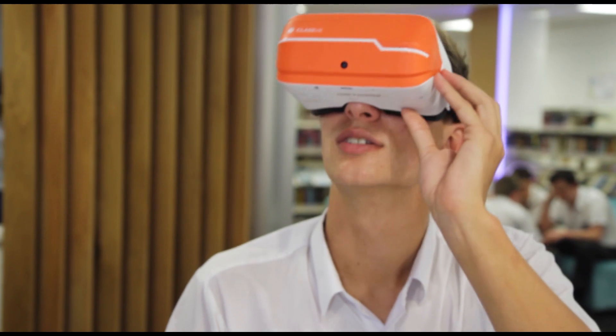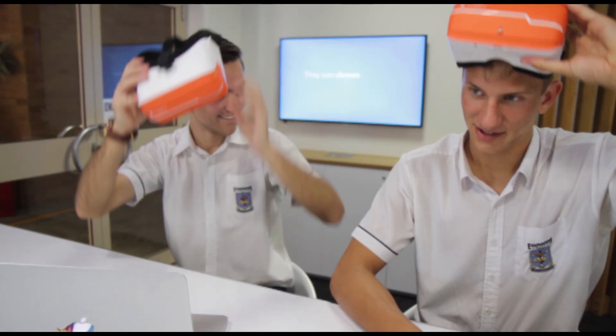We want to tailor our curriculum specific to the needs of our students and also utilize our own created content, which we can, so it really makes it more purposeful for our students and our school. As part of a wider project, some of our older students created content using Microsoft Paint 3D and exported it to Class VR to view and interact with it.